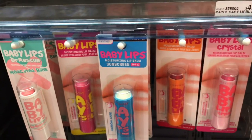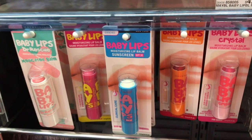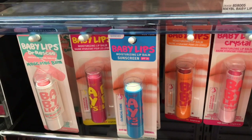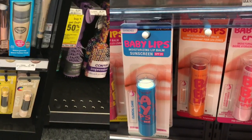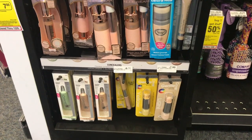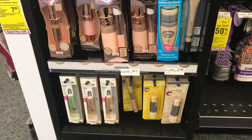Baby Lips is going to be on sale for $3.99. When you buy one, you get a $3.00 ECB back, making these $0.99 — a pretty good deal, stock-up price. If you are looking for Physicians Formula, it's going to be on promotion: spend $15, get a $10 ECB.